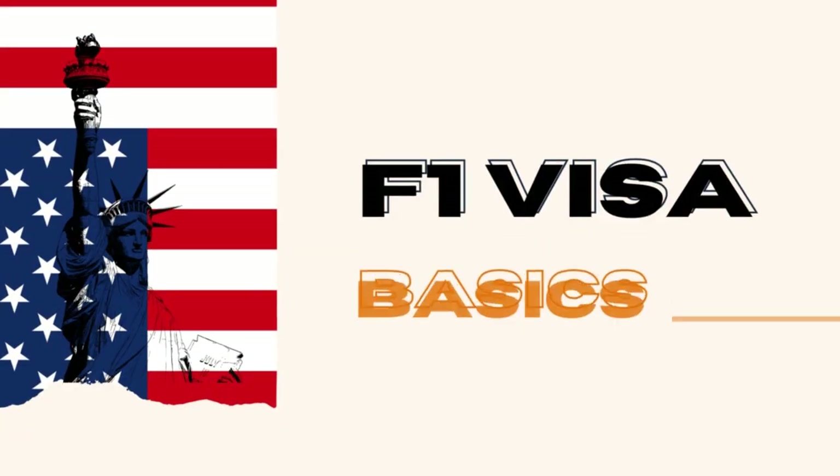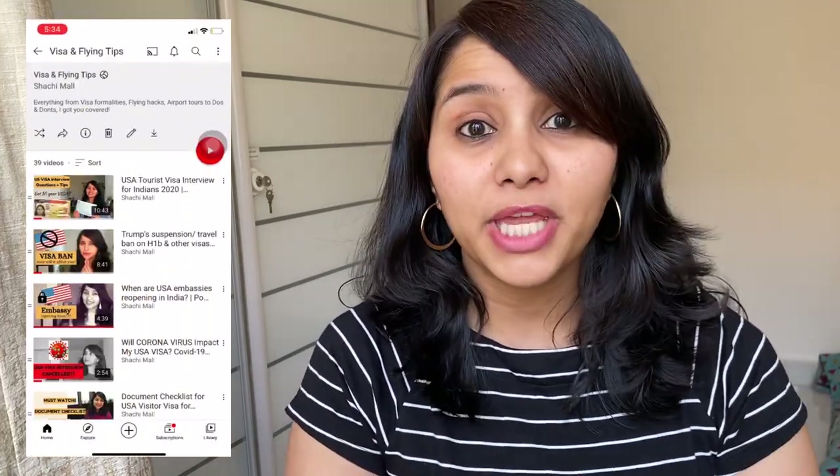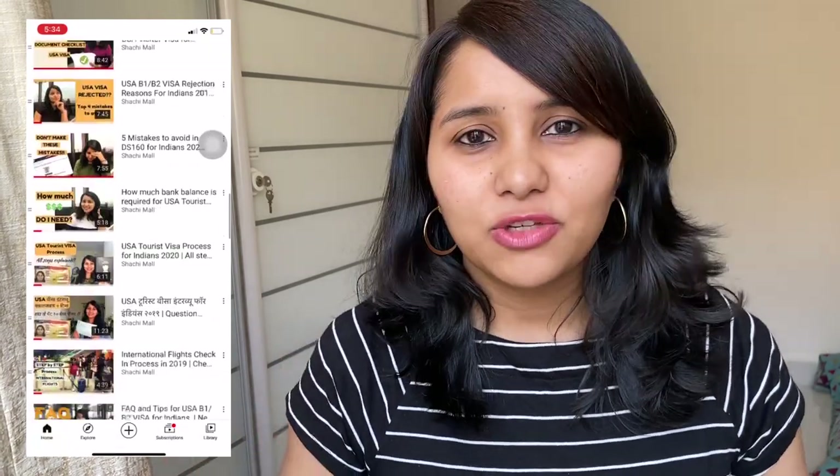This video is going to help you smash your F1 visa interview, so keep on watching. Hi guys, my name is Shachi and I'm a travel and visa coach. On this channel, you will find tons of useful videos on the US visa process, so make sure that you check them out. I'm starting a new video series all about the F1 visa interview — there are going to be about 5 or 6 videos, so make sure that you subscribe and press the bell icon so that you don't miss out.